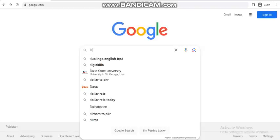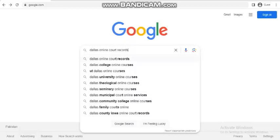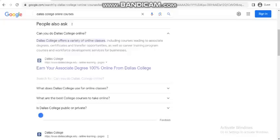Assalamu alaikum, welcome to my channel. Today our topic is Dallas College Online.